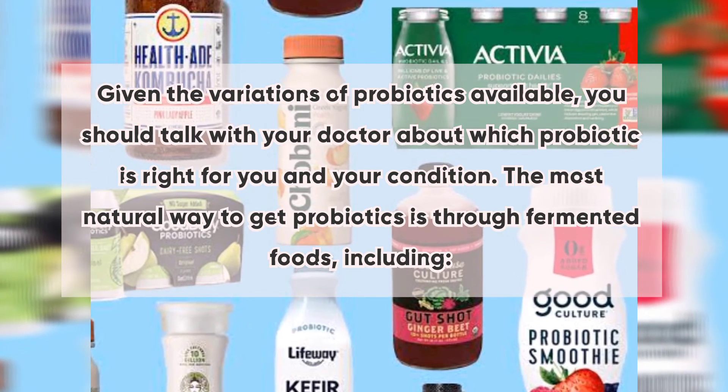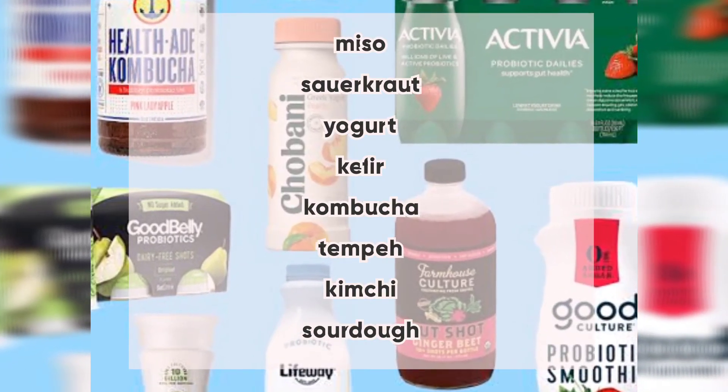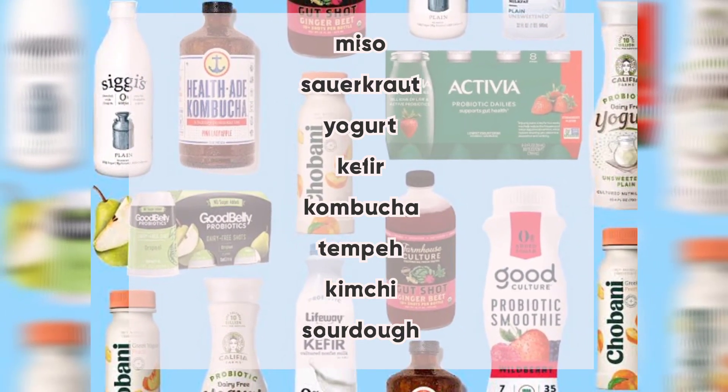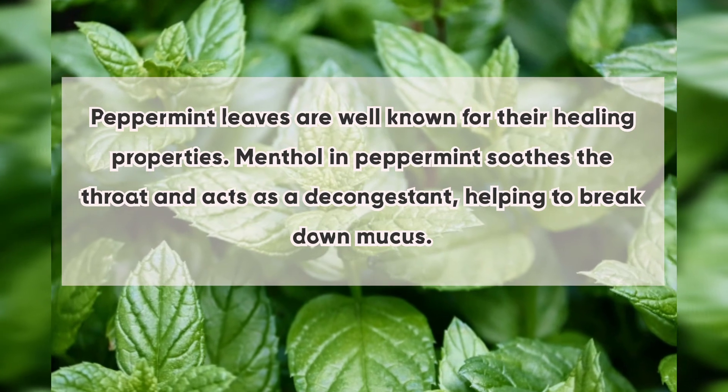The most natural way to get probiotics is through fermented foods, including miso, sauerkraut, yogurt, kefir, kombucha, tempeh, kimchi, and sourdough.